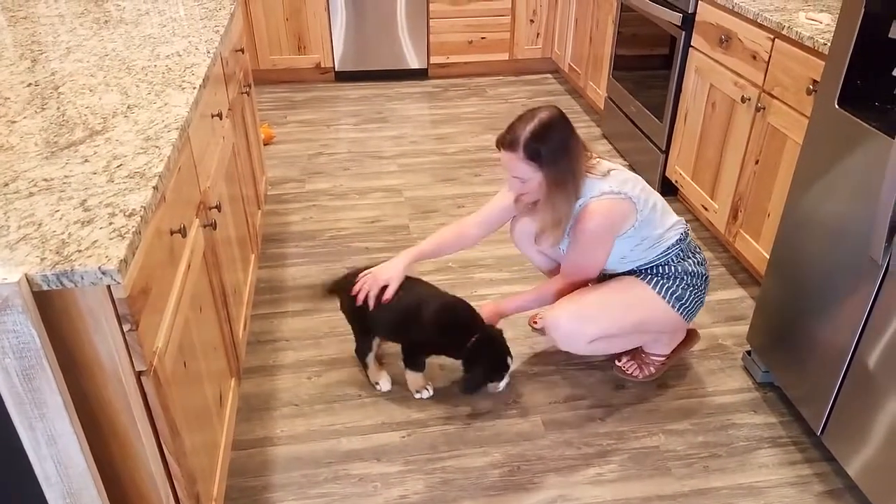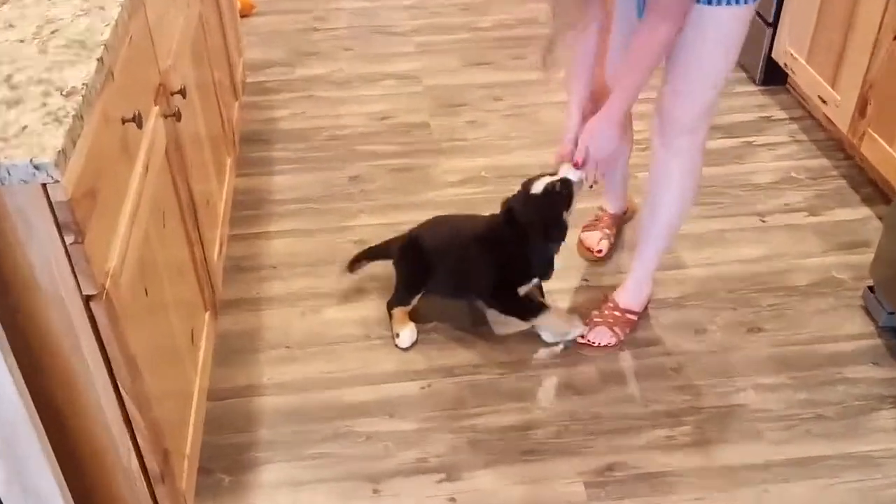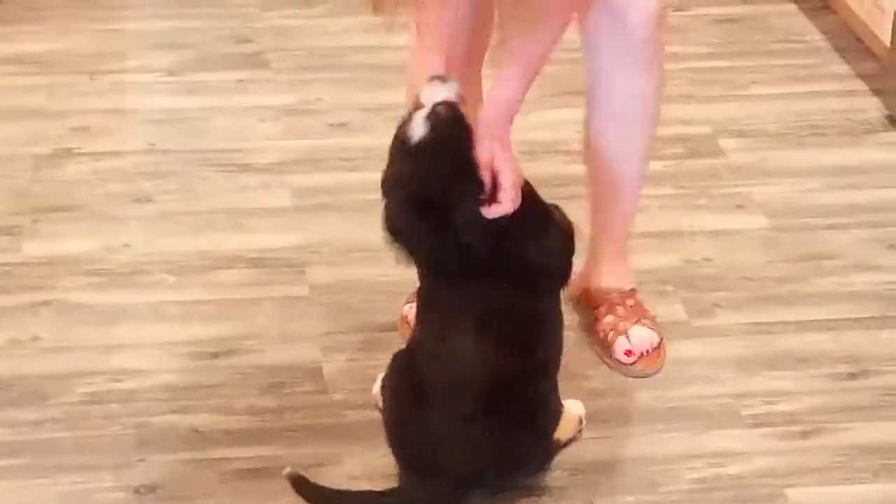Good job, she's a sweetheart. Let's make sure you get a good look at her. Good girl. Puppy. Sit. Good girl.